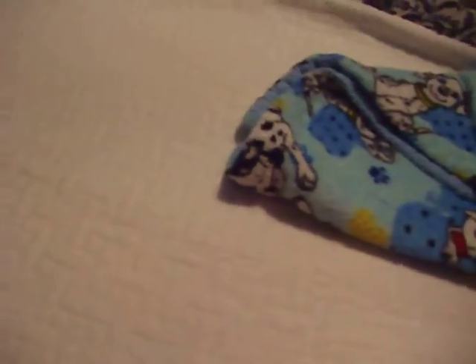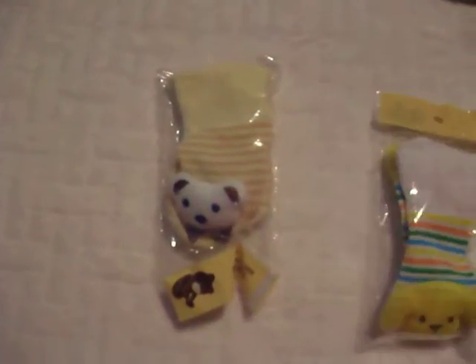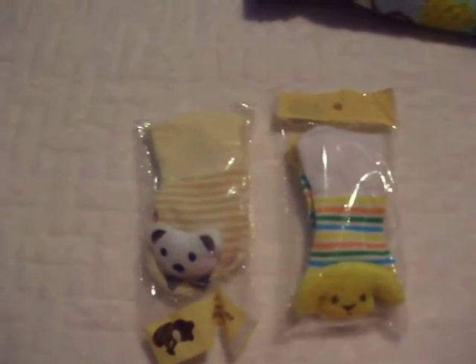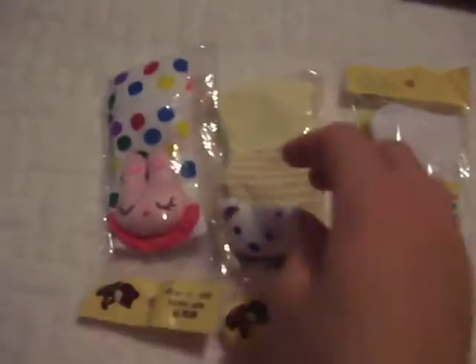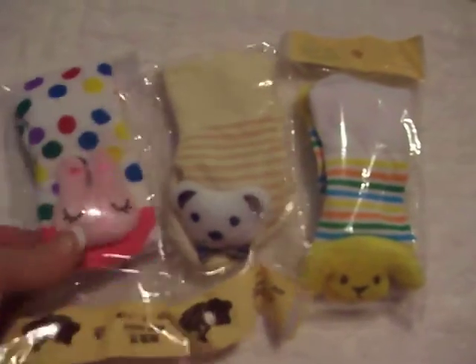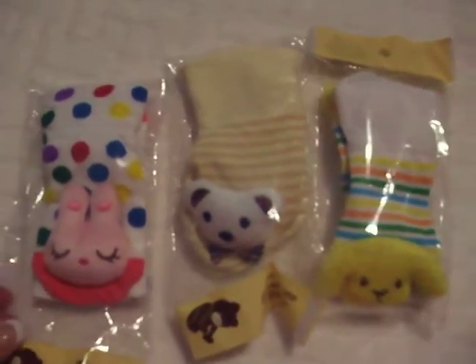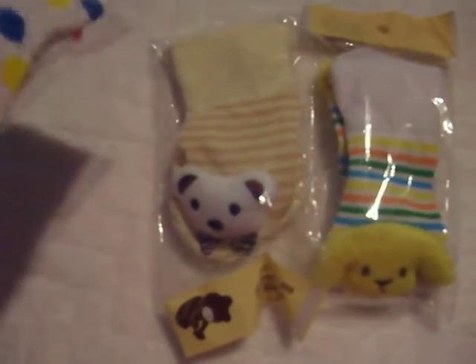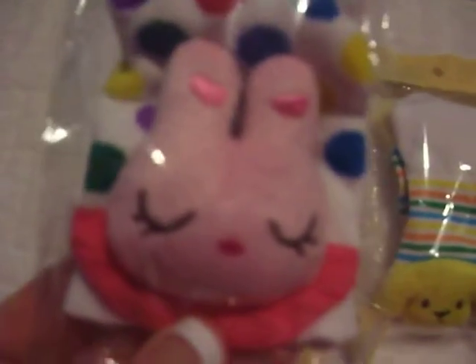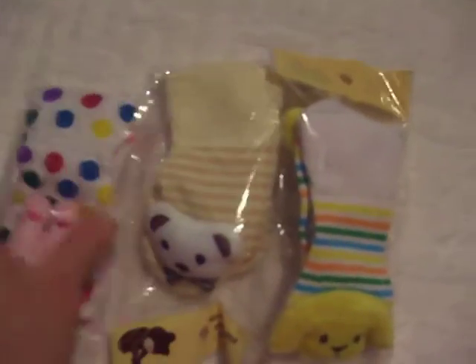I'll start with small purchases from eBay. I got these adorable socks — look at these. They were like 97 cents. When you put them on the baby, they look like little shoes with fluffy animals: a little teddy, a doggy, and a little bunny girl.